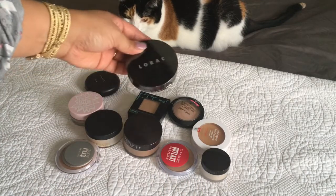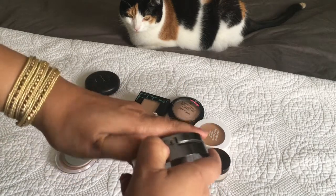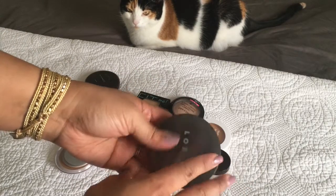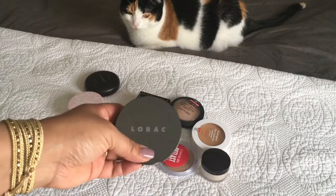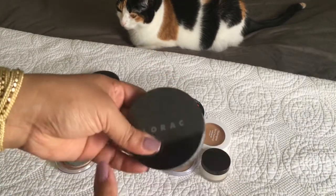I just bought this off of Poshmark. I got this off of Tiffany Dawn's closet — she's another fellow YouTuber. It's a little light for me, but I've been mixing it and just using it under my eyes and stuff like that. It said the color was medium tan — I figured that was my color — but I think it's a little light. I'm gonna keep it for now.